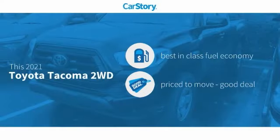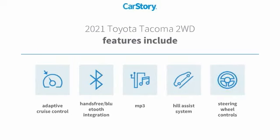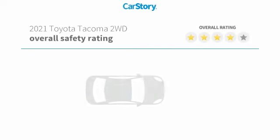Research indicates this vehicle has best-in-class fuel economy, making it a good deal. Features also include steering wheel controls, adaptive cruise control, hill assist system, hands-free Bluetooth integration, and MP3 compatibility.